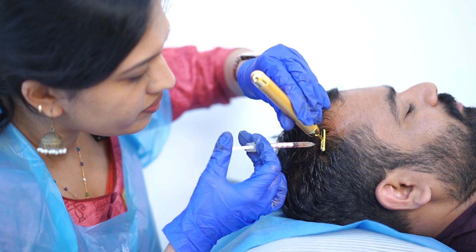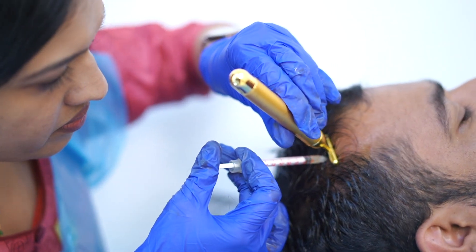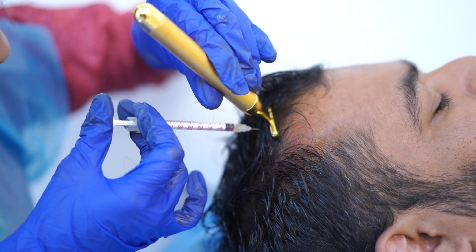We either splash the PRP on the scalp or inject PRP directly into the hair follicle roots using an insulin syringe.